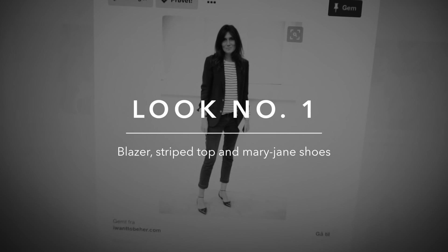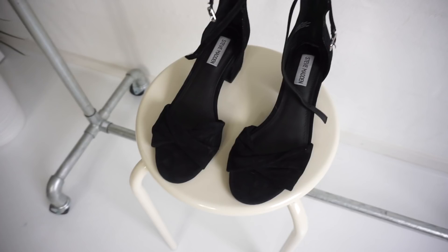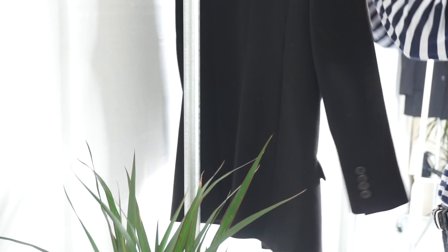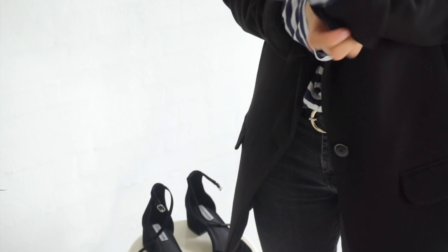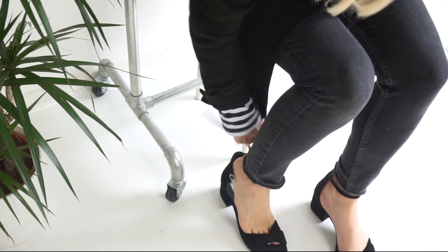Look number one is kind of my own signature look because it features a striped top. I've added a pair of Mary Jane heels from my occasional wear wardrobe but they are suitable for everyday wear too. Don't forget to add a belt, roll up the sleeves on your blazer, and wear your striped top half tucked into your jeans — that's the key detail for this very Parisian look.